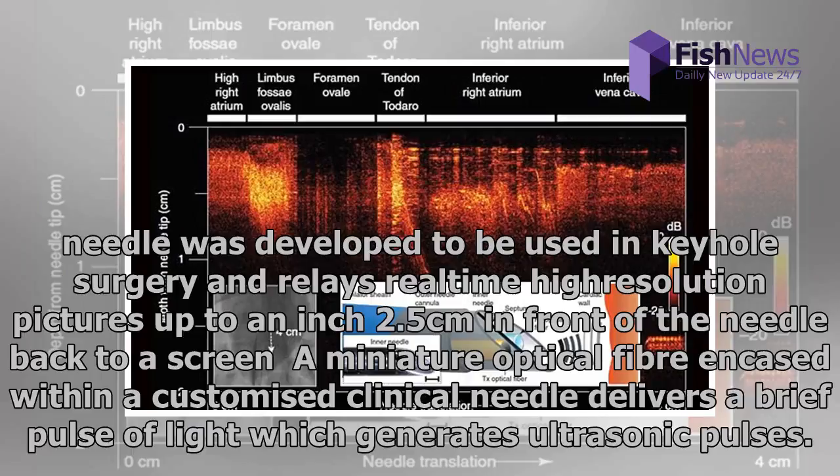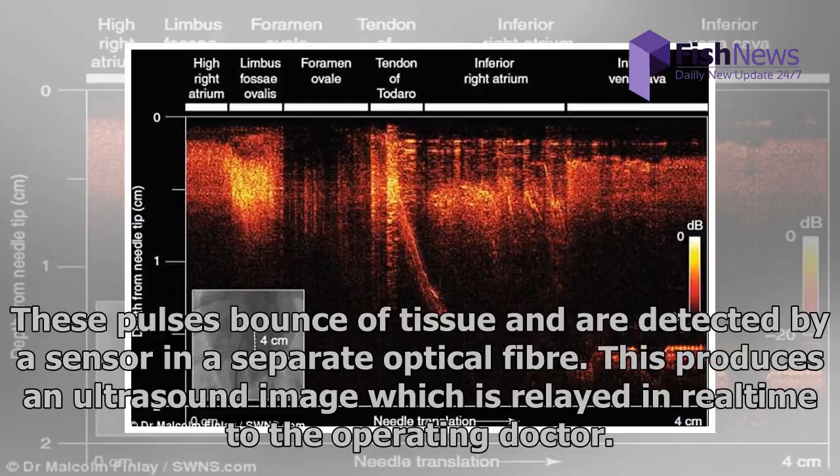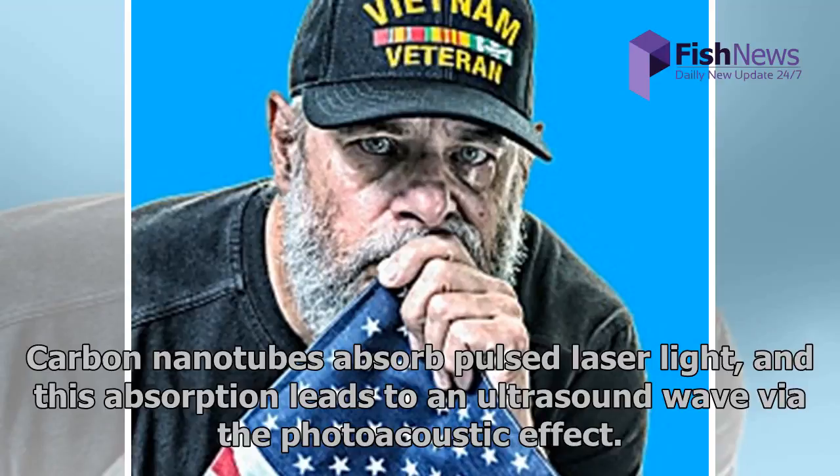The tiny ultrasound needle relays real-time high-resolution pictures up to an inch (2.5 centimeters) in front of the needle back to a screen. A miniature optical fiber encased within a customized clinical needle delivers a brief pulse of light which generates ultrasonic pulses. These pulses bounce off tissue and are detected by a sensor in a separate optical fiber, producing an ultrasound image relayed in real time to the operating doctor.